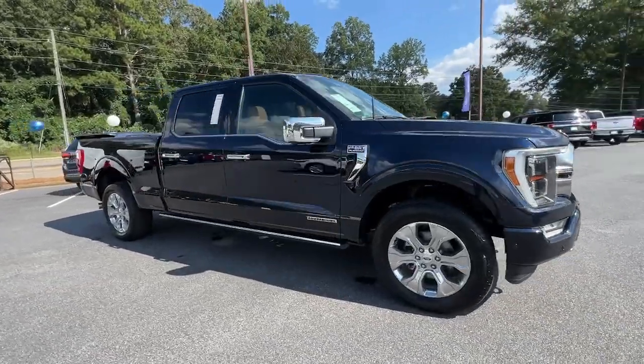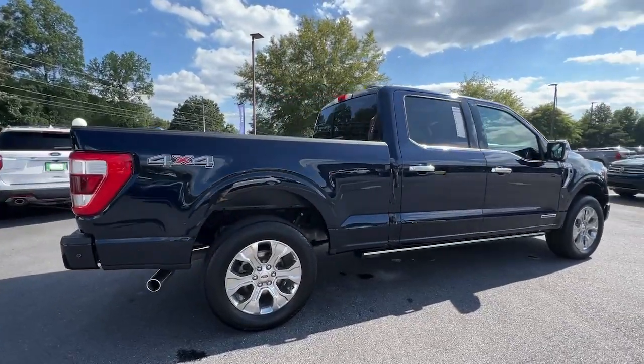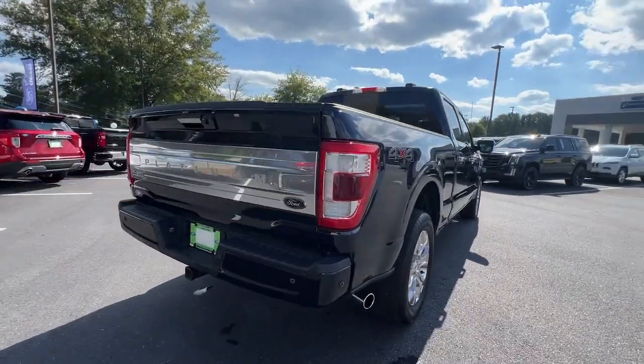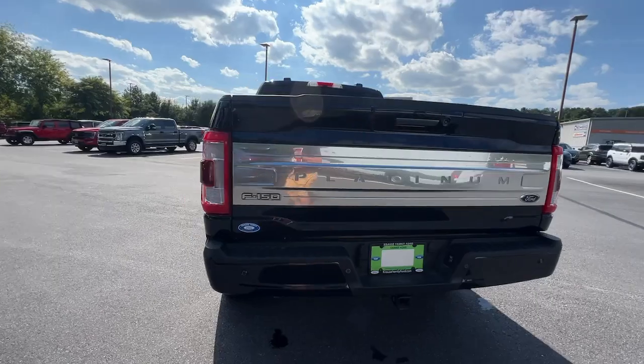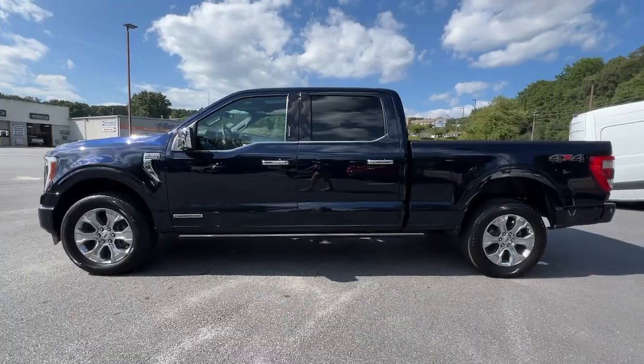Get acquainted with the 2022 Ford F-150. With less than 20,000 miles on the odometer, this vehicle provides excellent value. This rugged F-150 is ready for work, off-roading, or a little R&R.